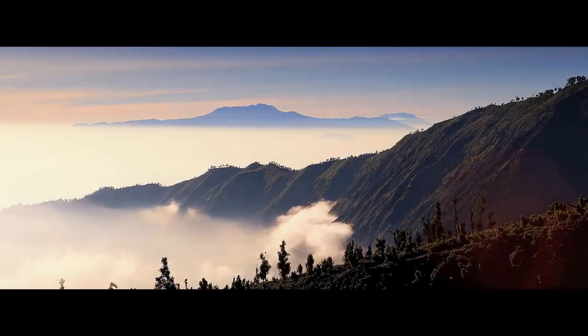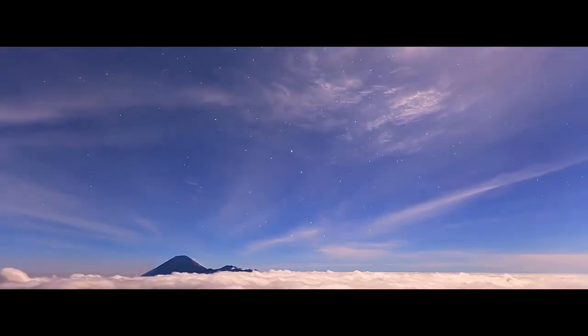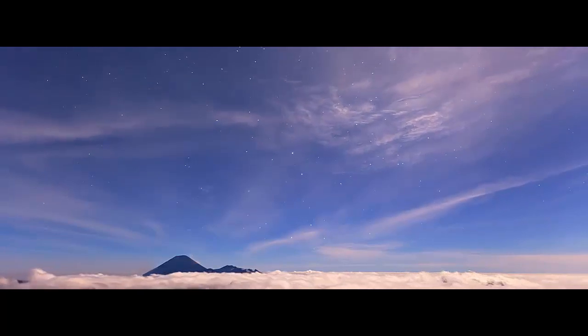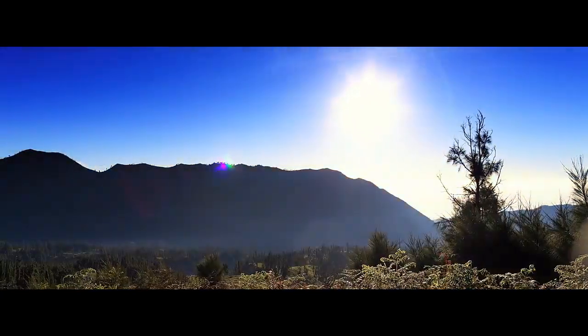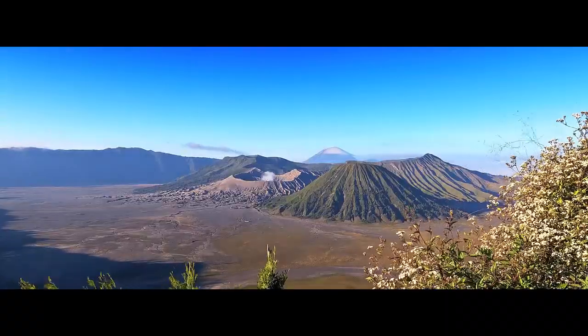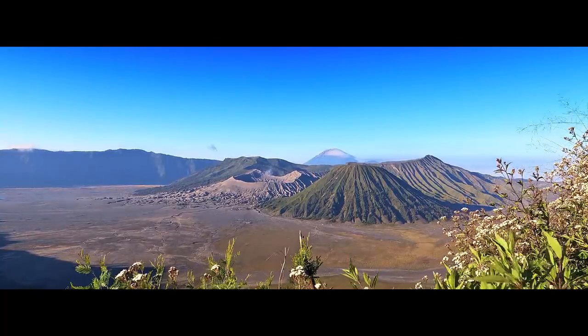After all, haven't navigators, geographers, and map makers mapped these areas? And shouldn't they have noticed this quirk by now, if the Earth is indeed flat? Well, the reality is, the rabbit hole just gets deeper from here.